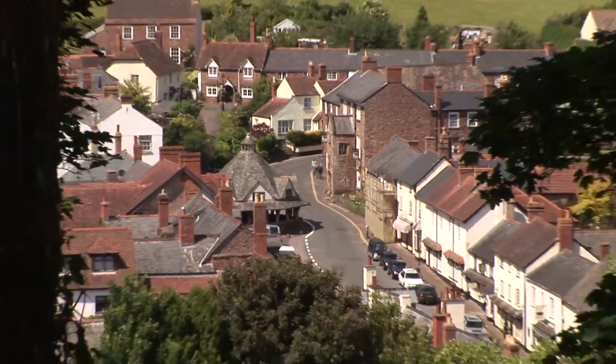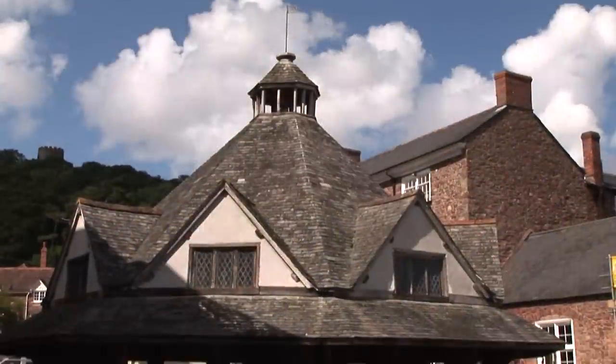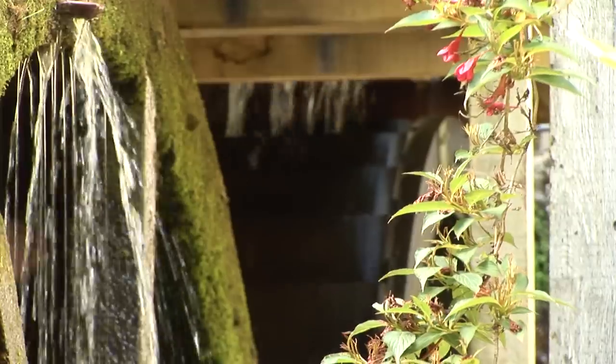Dunster is actually the jewel in our crown. This is so beautiful here. It's a medieval village and it's got over 200 listed buildings. There's just so much to explore and find.